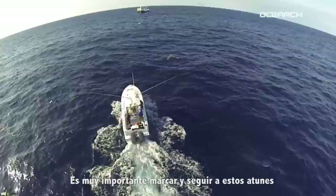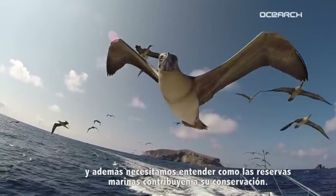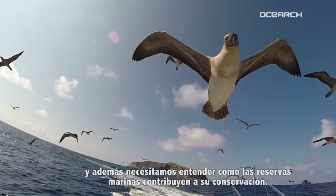It's really important that we tag these tuna and follow them, because they're a commercial species for the region, and we need to understand how our marine reserves are contributing to their conservation.